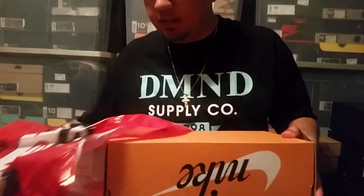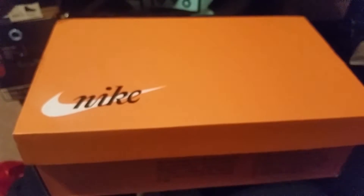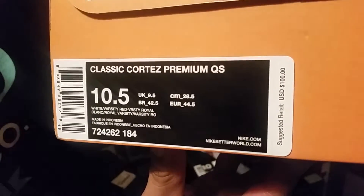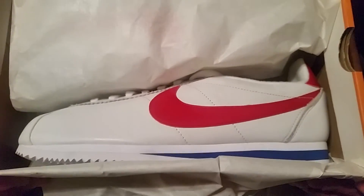Retail was $108 and I don't see any reason to pay a penny more. As you can see from the box, the lid slides up — the label reads the Classic Cortez Premium Quick Strike, and the colorway is going to be white, varsity red, and varsity royal. Real simple colors — American flag. Let's get into the shoe. There you go — the Nike Cortez.